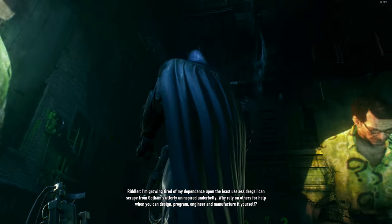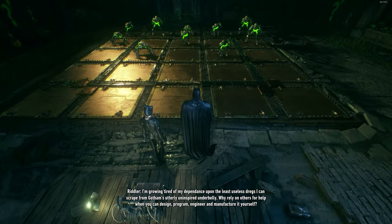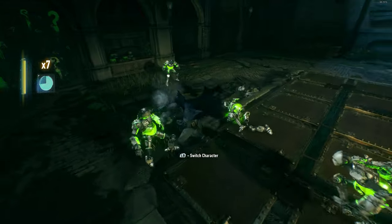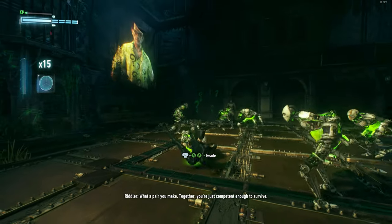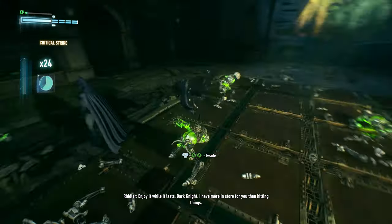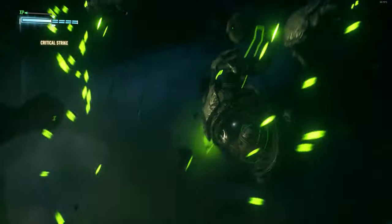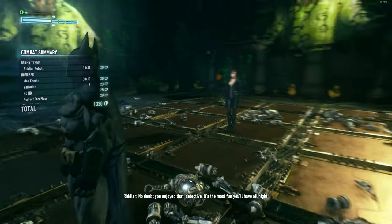I'm growing tired of my dependence upon the least useless dregs I can scrape from Gotham's utterly uninspired underbelly. Why rely on others for help when you can design, program, engineer, and manufacture it yourself? This one's for you, Eddie. What a pair you made. Together, you're just competent enough to survive. Enjoy it while it lasts, Dark Knight. I have more in store for you than riddles. No doubt you enjoyed that, detective. It's the most fun you'll have all night.